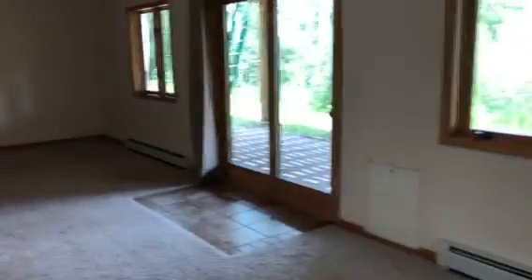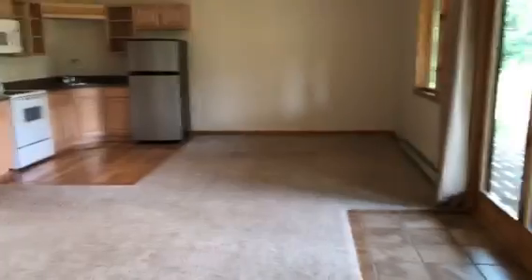I just came down this set of stairs — the second set of stairs in the house — and I'm walking into what looks like a secondary living space. Kind of like a small caretaker kitchen. Or if you made this your rec room or your game room, it would just be a kitchenette.